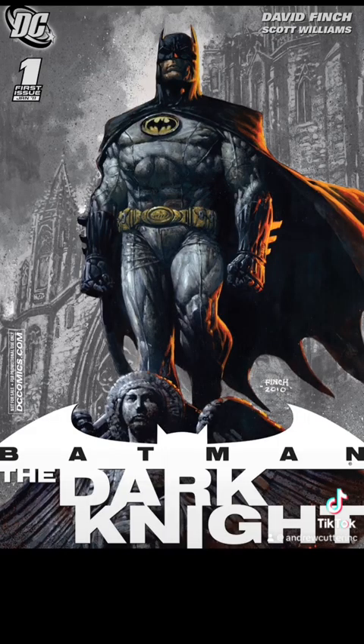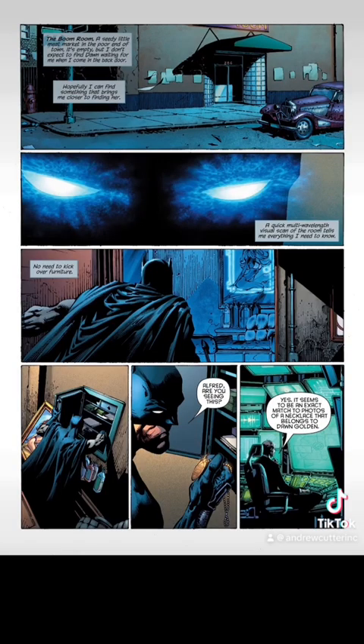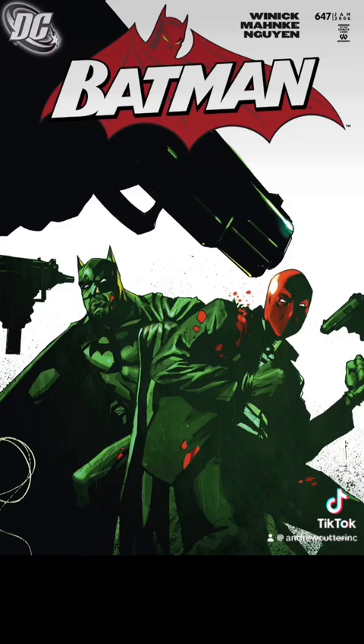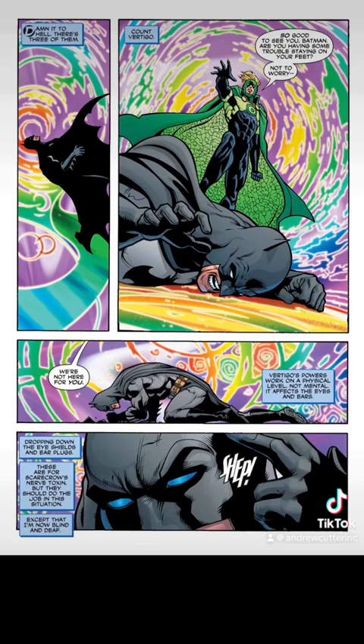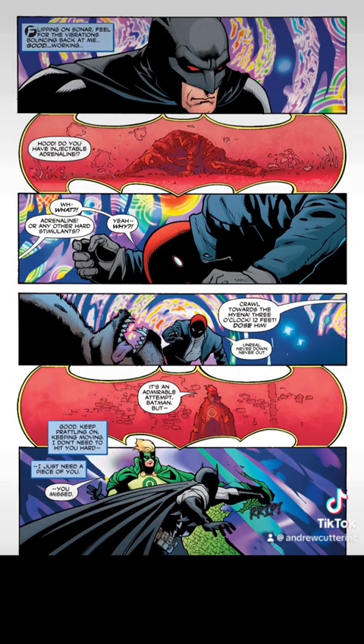Remember the ultraviolet spectrum? In Batman: The Dark Knight issue one, we see that Batman has a multi-wavelength visual scan. And in Batman issue 647, while fighting Count Vertigo, Batman can actually use his vision similar to sonar.